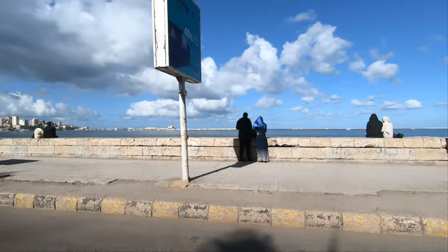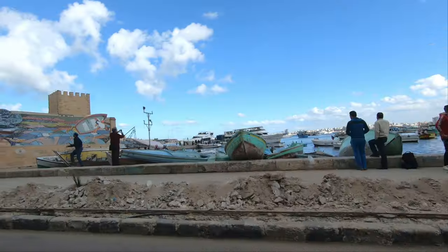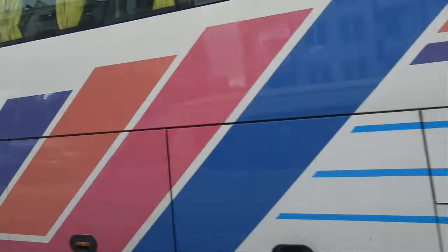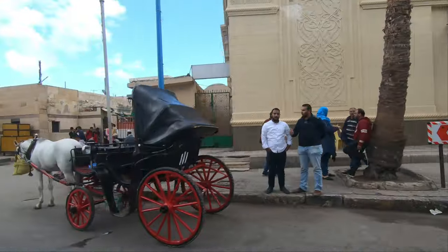The Citadel of Quitbay Alexandria sits on the northern tip of Pharos Island on the Mediterranean Sea coast and was built in 1477 AD by Sultan Quitbay. The purpose of this fort was to defend Alexandria from the Ottoman Empire, but it didn't work out when the Ottomans took over Egypt in 1512.